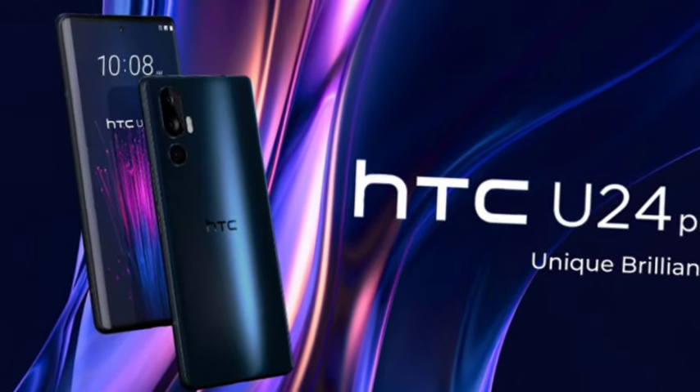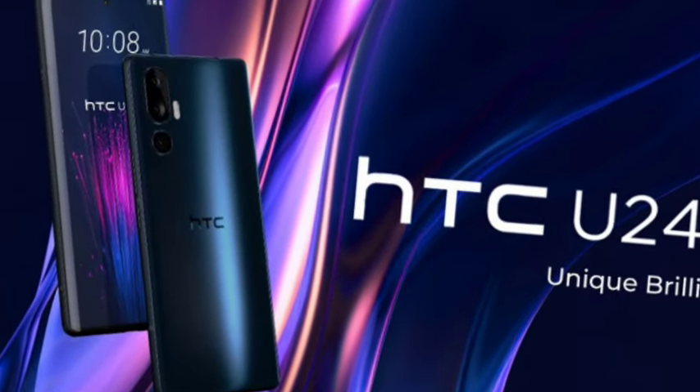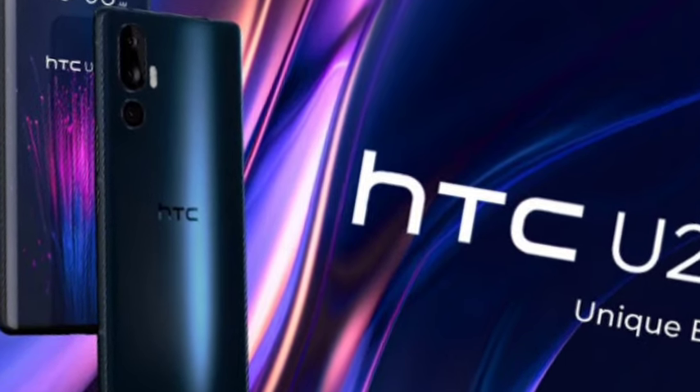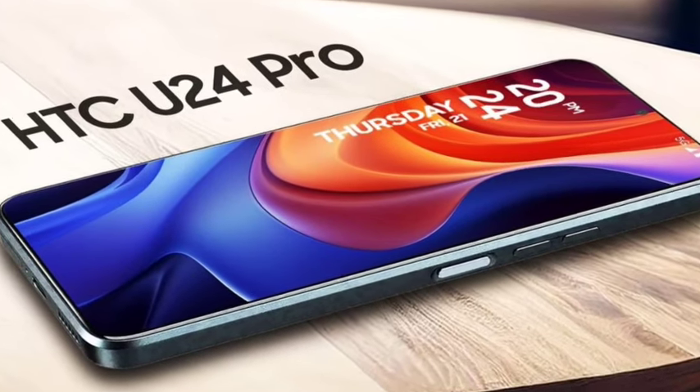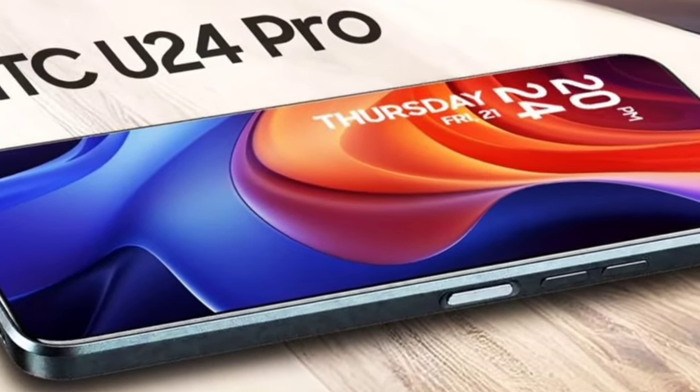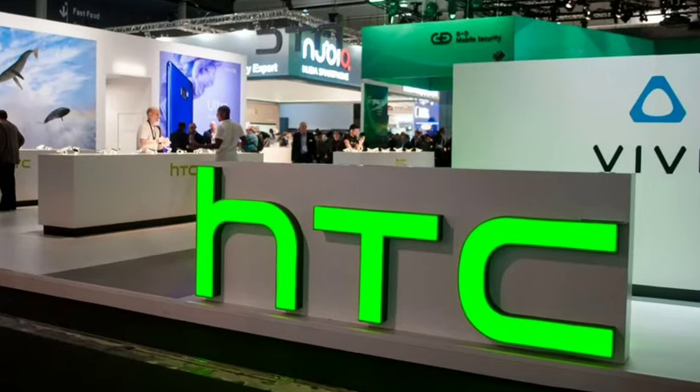Hello guys, welcome back. In this video, let's look at the HTC U24 Pro, the new smartphone launching today. I'll go over its full features. First, I'll talk about the design — the design looks completely premium. Design-wise, it is one of the top-notch devices we can say.